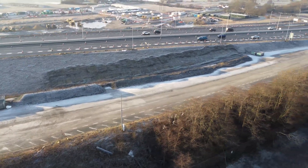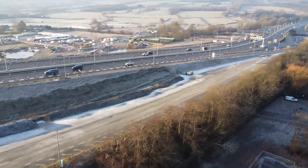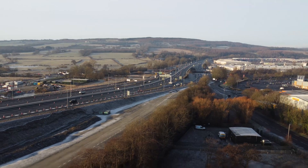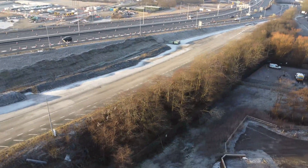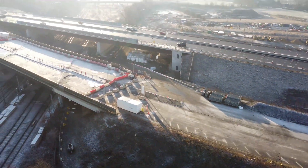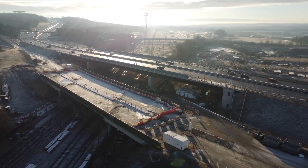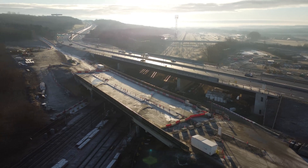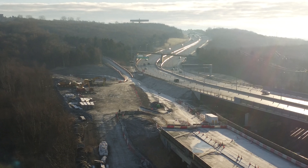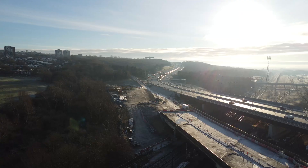Massive project here. Would have loved to have seen that bridge being put in place with the A1. Looking down over towards Team Valley. I expected that Christmas would have seen crews on site. Angel of the North peeking over the top there.